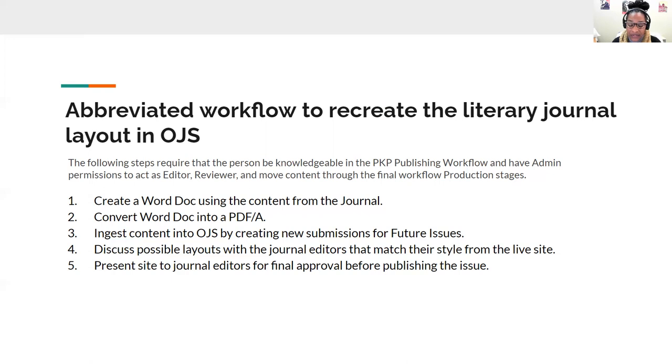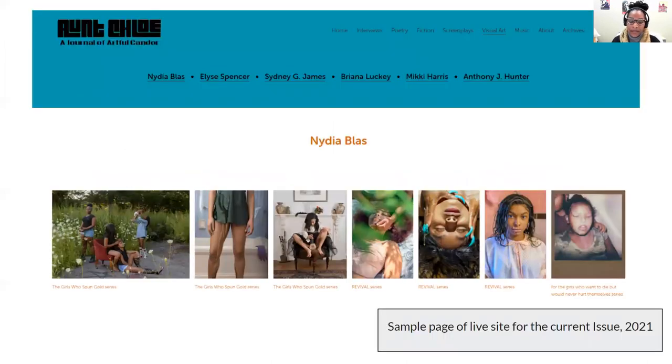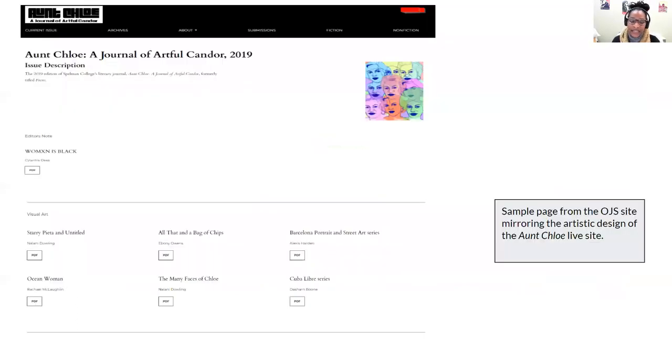A publishing feature on the OJS site allows you to not only publish the site, but unpublishing is really important because you are able to make revisions and changes directly on the OJS site. I wanted to provide a sample page of the live site for the current issue, Aunt Chloe 2021. In choosing this particular image, it was important to show the simplicity yet very artistic layout that the student editors created in their live site, and I wanted to mirror that in the OJS system. Here you see a very minimalist layout, images, and the titles of each image across the screen. In the next image, I wanted to create this simple view, clean space, lines, and simple titles and simple font. This is an example of the OJS site that I was able to recreate using the Aunt Chloe live site.